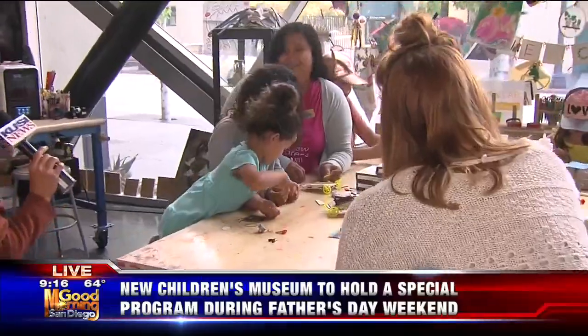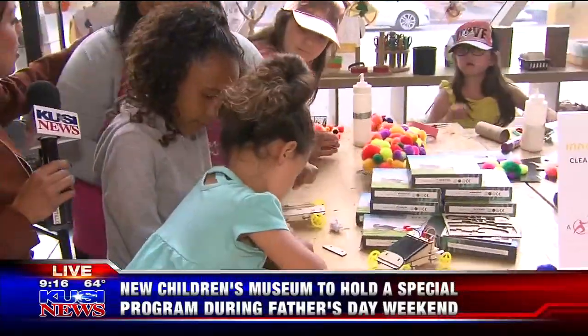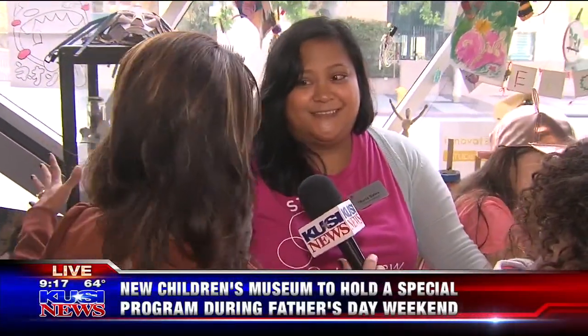We are inside the Innovators Lab with the kids. This right here is Maria Salas — she's a program assistant. And this area here, before we get into what the kids are making, what is this area called?